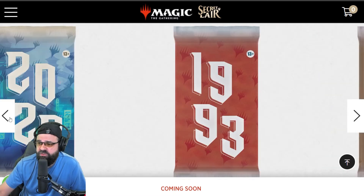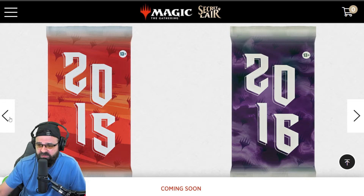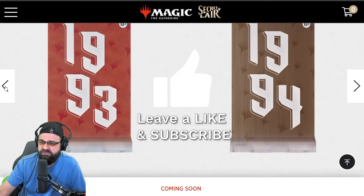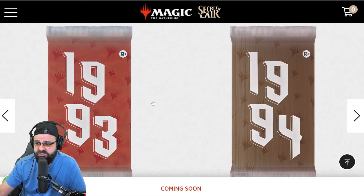I'm thinking I want to do a 30-day pack crack series on the channel. If that sounds interesting, make sure to hit the subscribe button so you don't miss it. Now let's click on each of these packs — they're going to spoil one card from each of the years, so we can look at one per year. We're starting our spoilers now, so if you don't want to see that, look away or click off the video.